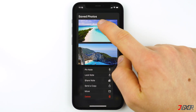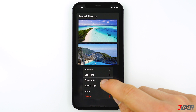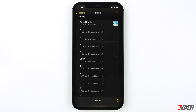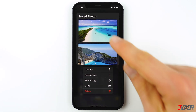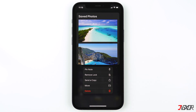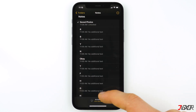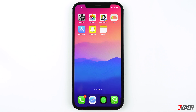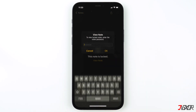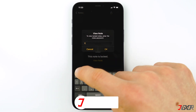Open your Notes app, long press the note containing your images and videos, then click on Lock Note. Now you need to enter your Notes password to confirm. The note is now safely secured and you can access it anytime. To remove the lock, just long press the note again and tap on Remove Lock. You can now delete the photos or videos from your Photos app and remove them from the Recently Deleted album so no one can access them.